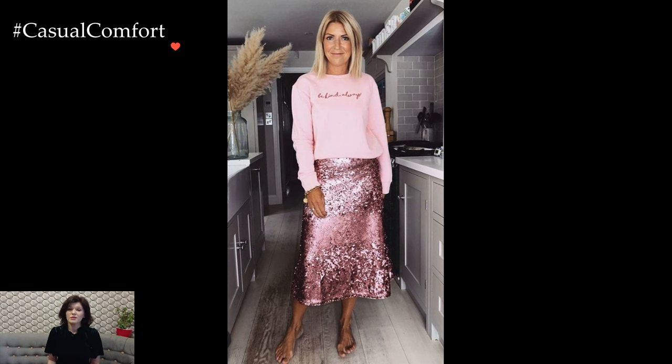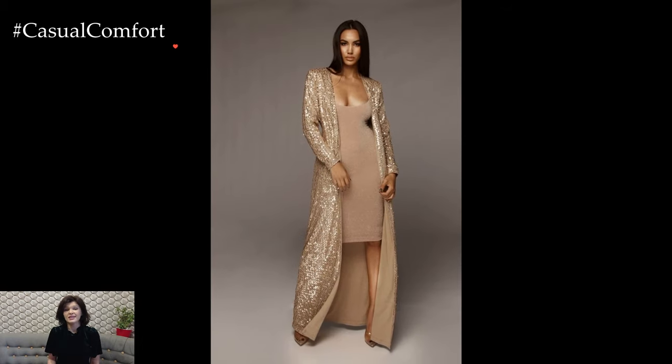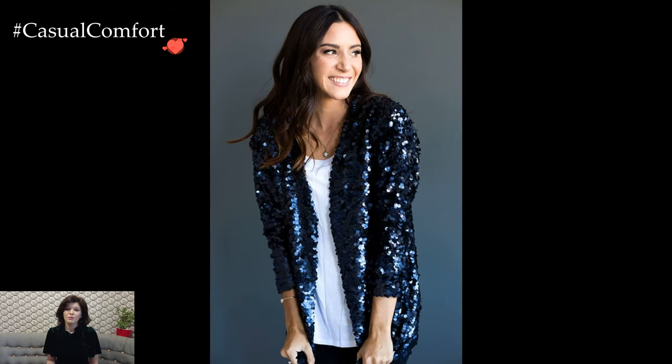Sequined skirts are another fabulous option for those who want to infuse glamour into their outfits. A sequined pencil skirt paired with a tucked-in blouse or a fitted sweater strikes a perfect balance between sophistication and playfulness. This ensemble effortlessly transitions from desk to dinner, showcasing the adaptability of sequins for various occasions.